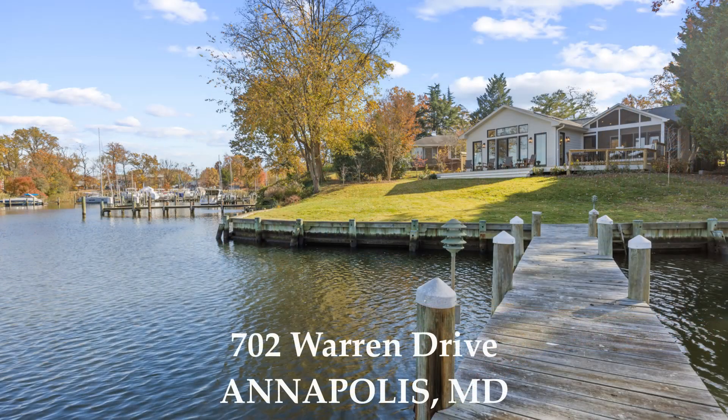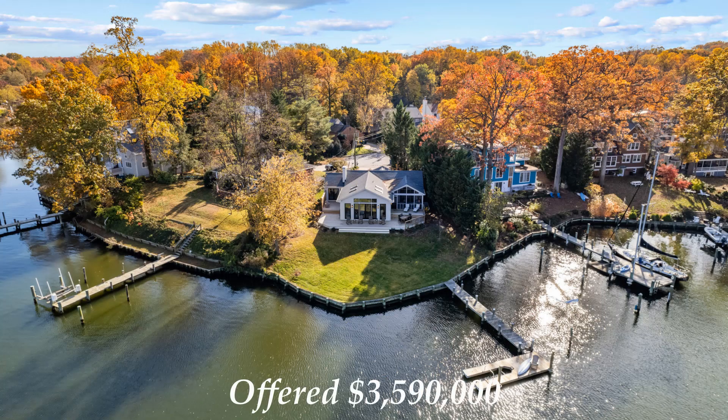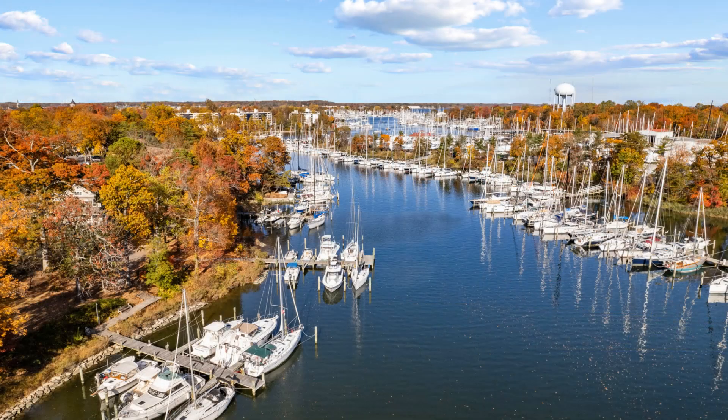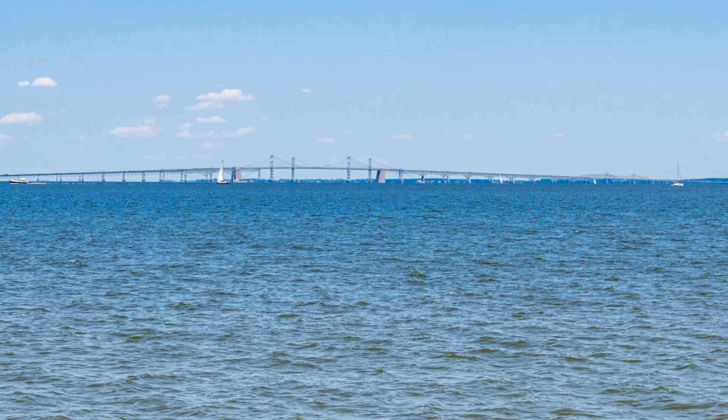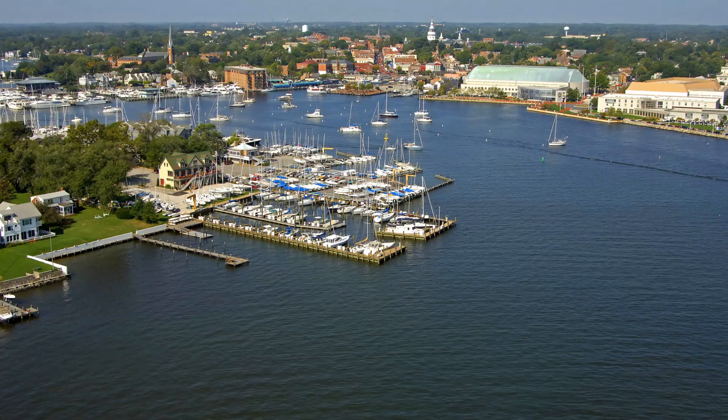The property address is 702 Warren Drive, Annapolis, and the list price is $3,590,000. As you can see, this property has a spectacular water view. This is Back Creek, and this is what makes Annapolis America's sailing capital. There are so many sailboats here because Back Creek gives you instant access out to the open waters of the Chesapeake Bay and the Severn River.